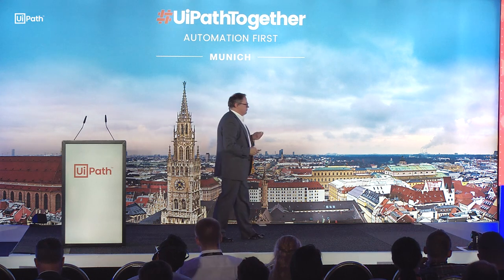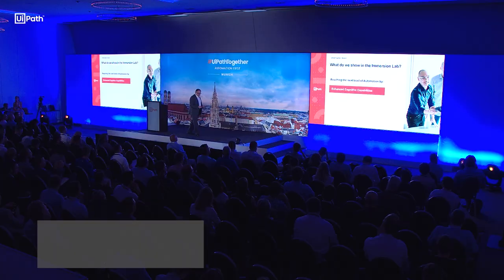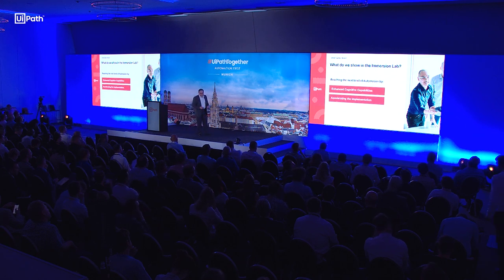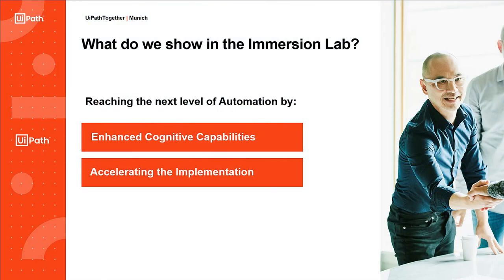Worauf spezialisieren wir uns im Lab? Wir haben ja am Anfang gesagt, cognitive Services sind immer eine Herausforderung. Alles, was auch zur Skalierung beiträgt — also wie kann man die Implementierung von Automation beschleunigen, welche Methoden kann man noch anwenden? Wir werden auch ein neues Tool vorstellen in Q4, das wir jetzt schon sehr früh testen. All diese Sneak Peaks von neuen Features kann man dann bei uns im Lab sehen.